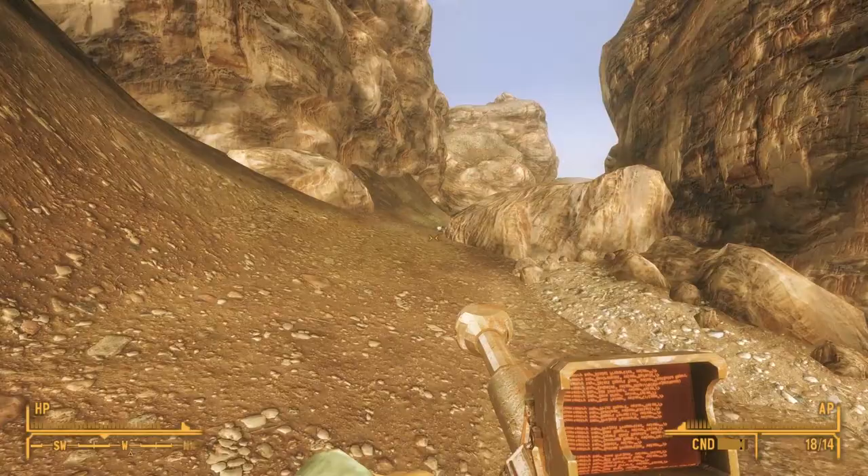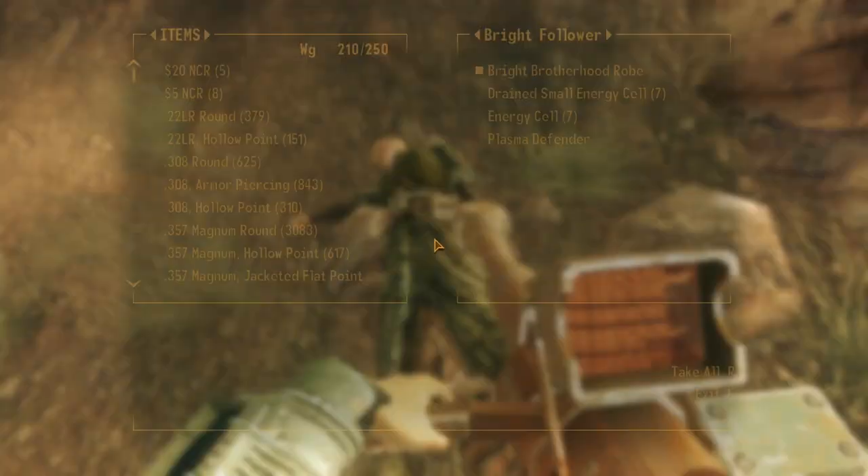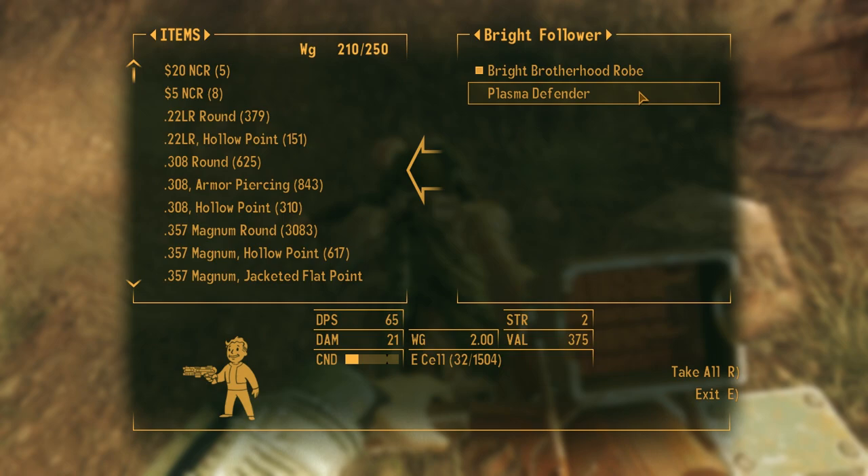following the path where that deathclaw came from that we killed yesterday, we eventually discover Prim Pass. And as soon as we arrive, we see a warning — a human skeleton on the ground. And next to it, another, and next to it, the corpse of a Bright Follower.